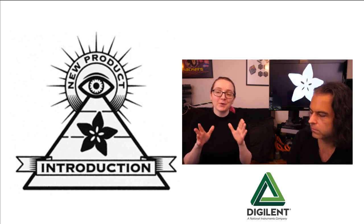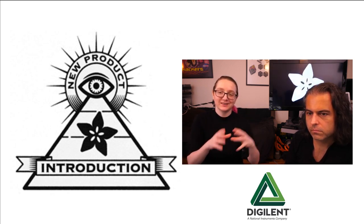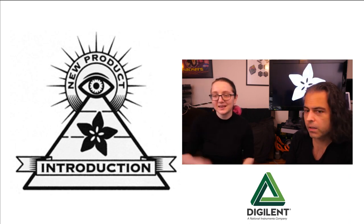I'm glad you asked. I want to note — check out this Digilent logo, it's really cool. It looks just like that triangle under the Eye on MPI. Yeah, we like triangles, and we like Eye on MPI. It's like a Mobius thing going on there.